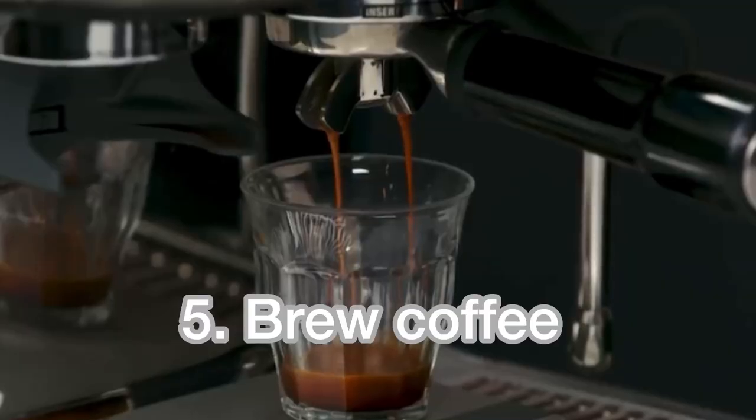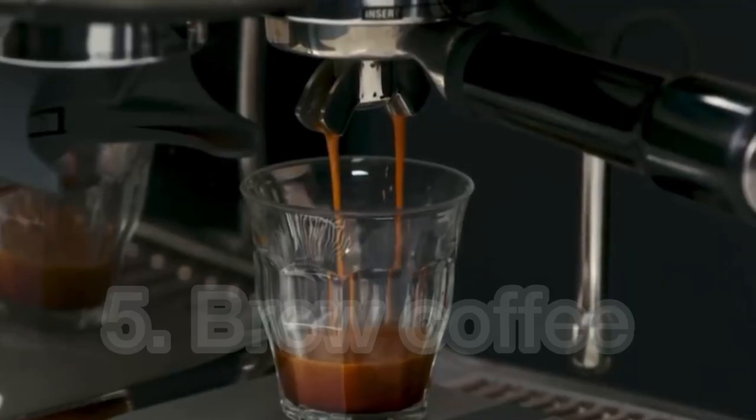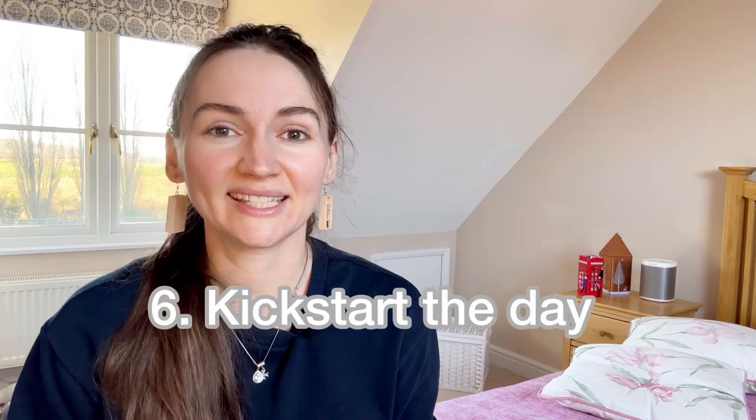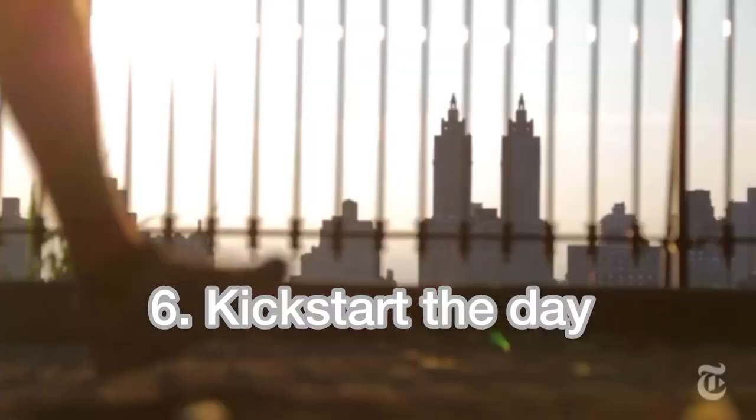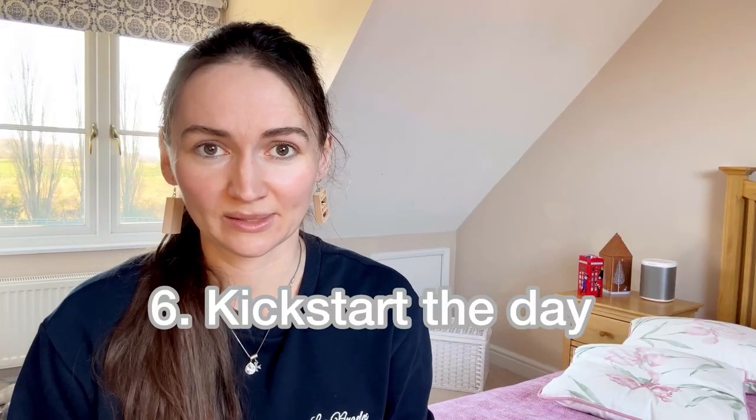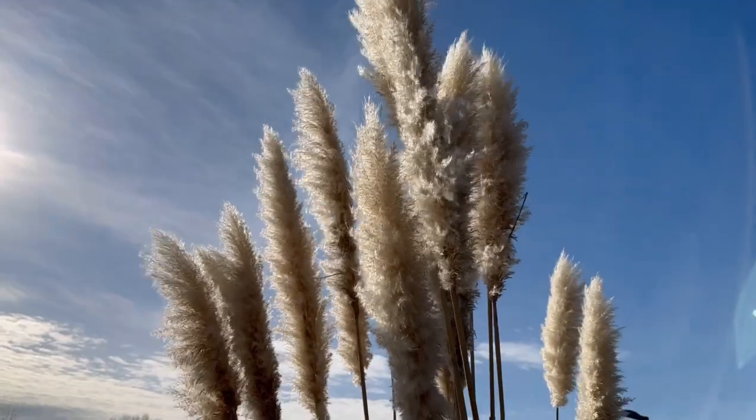Brew a cup of coffee — 'brew coffee' means to make coffee. People brew tea or coffee by mixing it with hot water. Do you brew coffee in the morning? Kick start the day — 'kick start the day' is an idiom that means to begin your day with energy and enthusiasm. A quick workout in the morning is a great way to kick start the day.